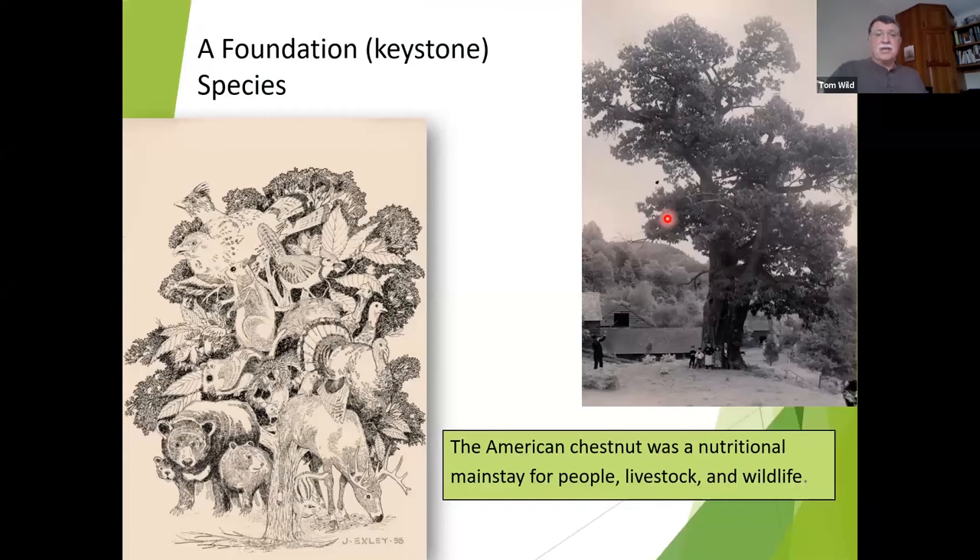The chestnut was also an enormously important tree for wildlife and for livestock. Farmers would feed chestnuts to themselves and to their livestock. All kinds of wildlife fed on chestnuts — bears, squirrels, all kinds of birds. It was apparently an important food source for the passenger pigeon when it was around.